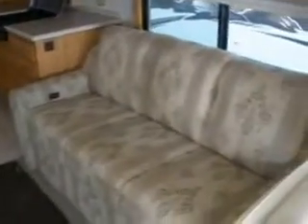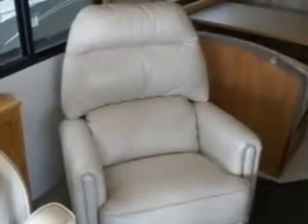The cloth-upholstered electric sofa, leather recliner, and convertible dinette.